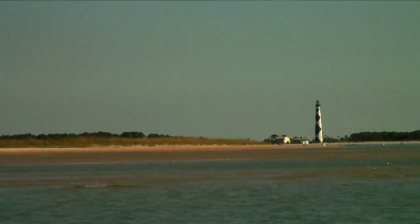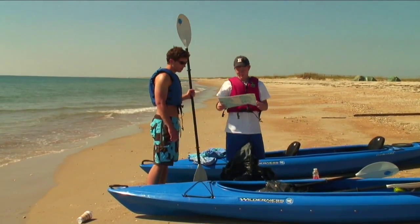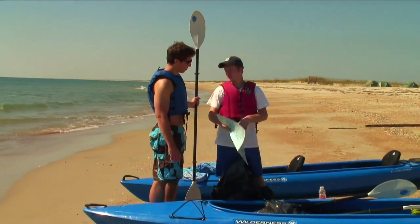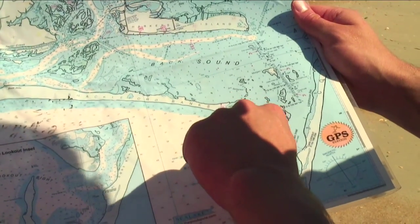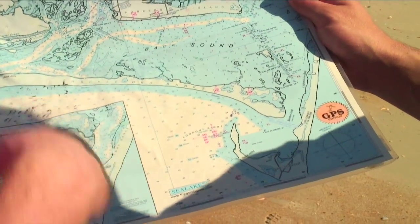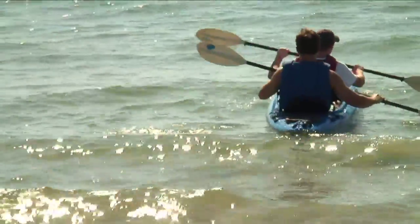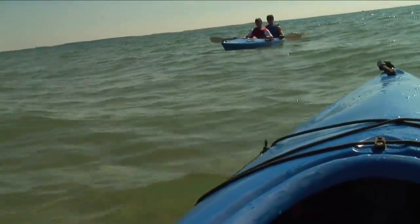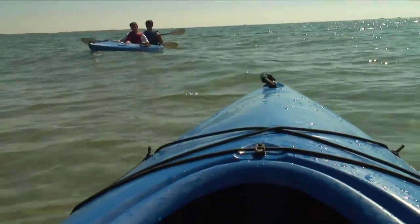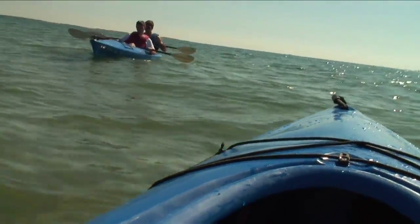That afternoon, we decided to head to Cape Lookout Lighthouse on the next island. Looking at the old trusty laminated, waterproof map, it was about two and a half to three miles, staying along the shore and curving around to Cape Lookout. The paddle probably took twice that — we had technical difficulties in the beginning, and then we ran aground on a sandbar.